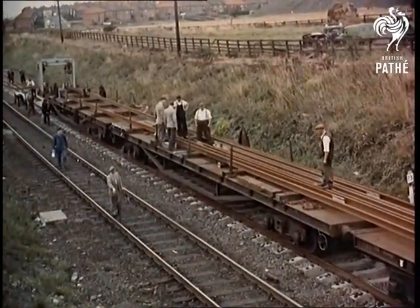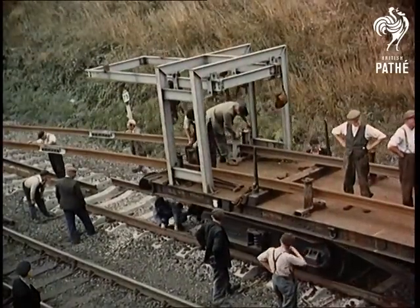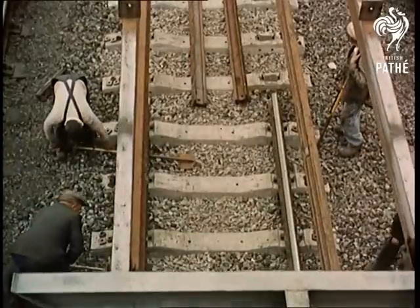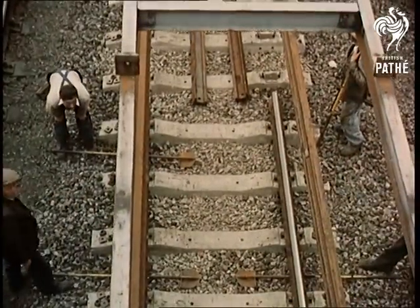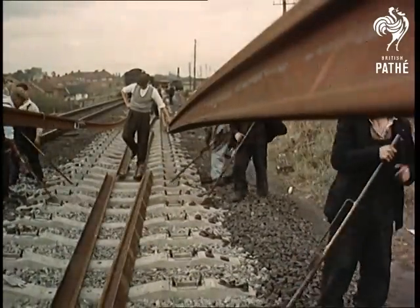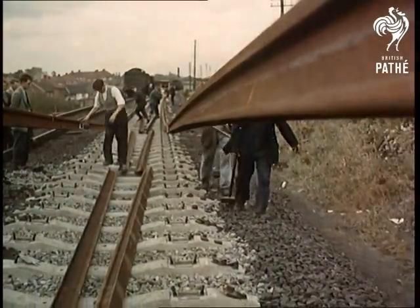Finally, the 600-foot lengths of rail are laid on the now firmly set base with rubber insulating pads to deaden noise, and the temporary 30-foot ones taken out. By using this method — in this case on the main line between Durham and Newcastle — on average, a mile of track can be laid in one day.